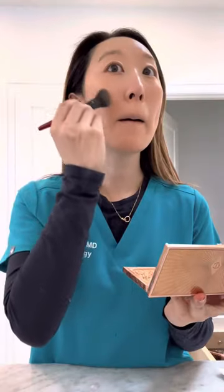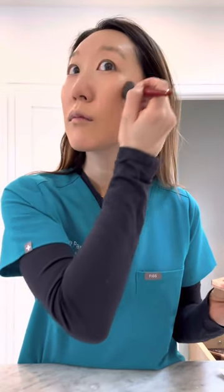Today I got really ambitious with the foundation that I was using, so apologies if I'm a little bit yellow or orange. Then I do the rest of my makeup routine.